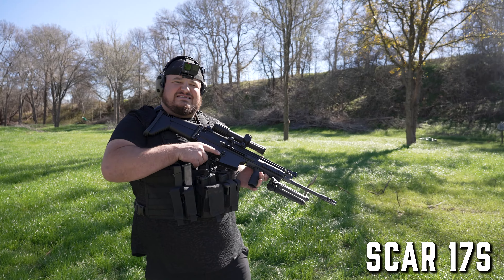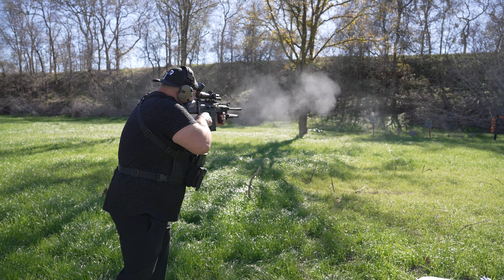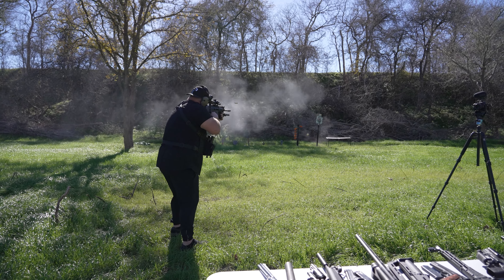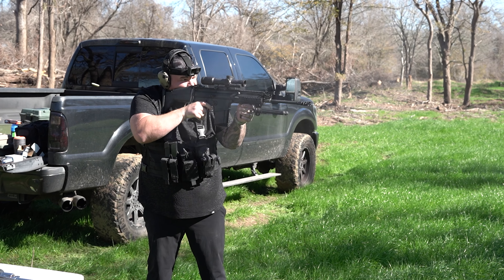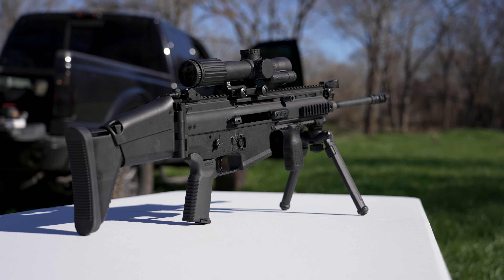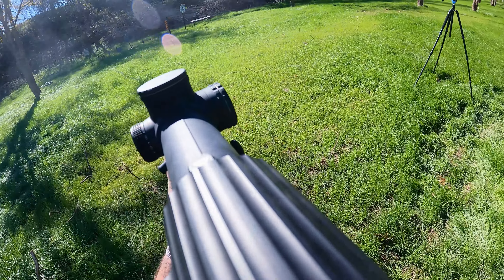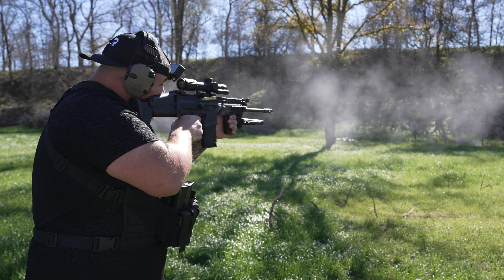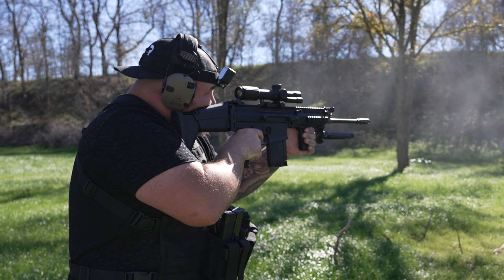Let's start with the biggest baddest. This is the SCAR 17S in .308. Smooth as butter. For a .308 there's virtually no kick comparatively to like an AR-10 or a bolt action rifle. The recoil is so nice. It's a big hefty gun but I think that's part of the reason why it performs so well. I went with the Trijicon VCOG — this is a 1x8 — so you can shoot this long range, mid range, or short range. It's a very pricey gun but I've had my eyes on it for a long time. It's a little too expensive and maybe a little too niche, but definitely a sick gun to have in the arsenal.